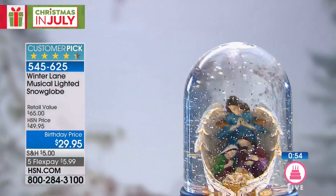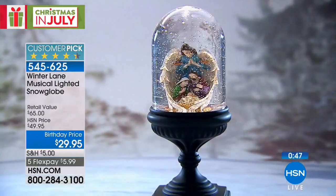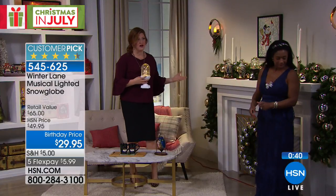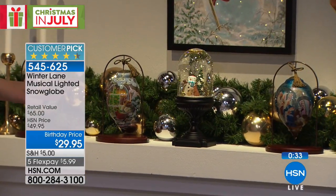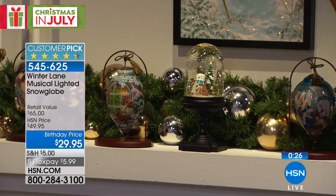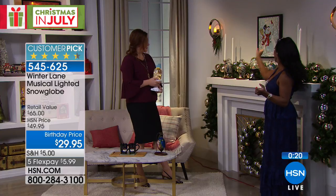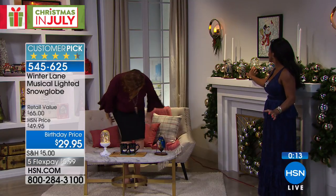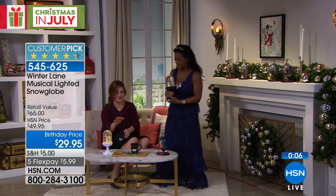Look how pretty this is on the fireplace mantle. You could flank it with two ornaments on either side. This is how we create a vignette: we've got the snowman and the angel, and then you can work with whatever your favorite motif is — snowman, angel, or nativity. Just pick the ones that speak to you and let them work together.